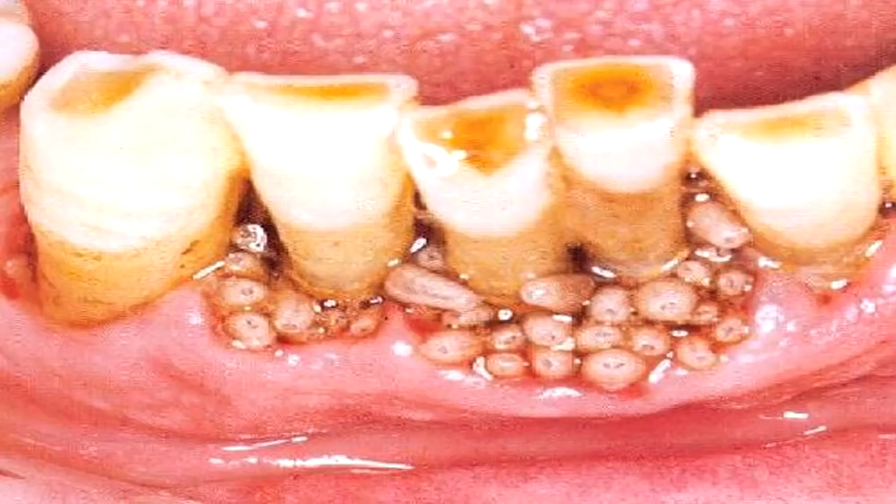The larvae cause sharp, continual pain, and if left untreated, can cause death by opening wounds for infection.